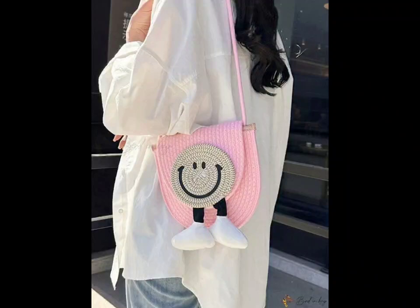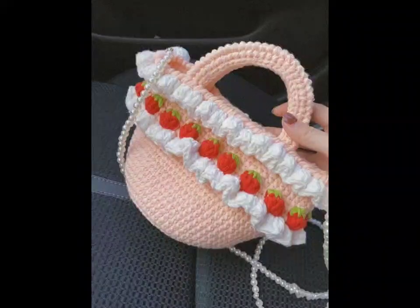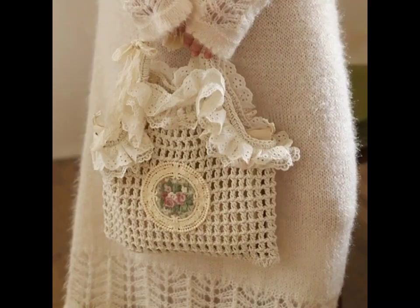For those who love going to the farmer's market, the market tote is a must. This bag often features an open design for easy access. Use a lightweight yarn and incorporate mesh stitches to create a breathable feel. Don't forget to add a sturdy base for extra support.